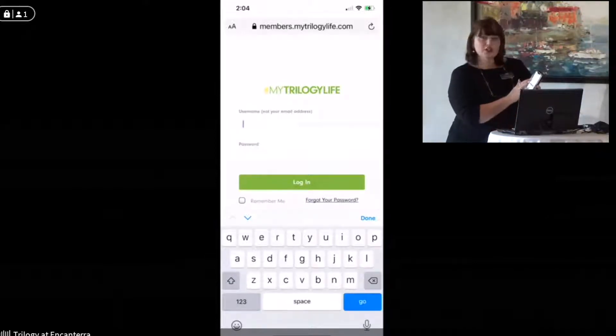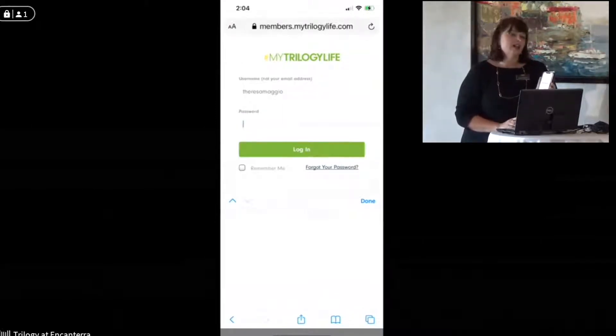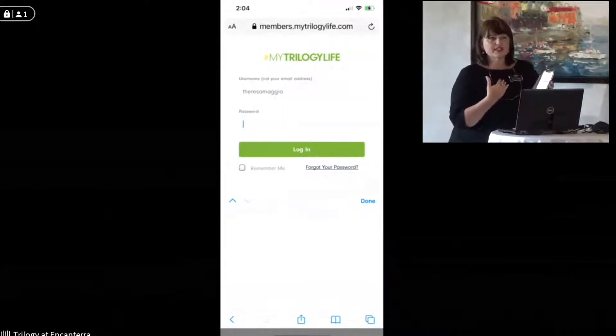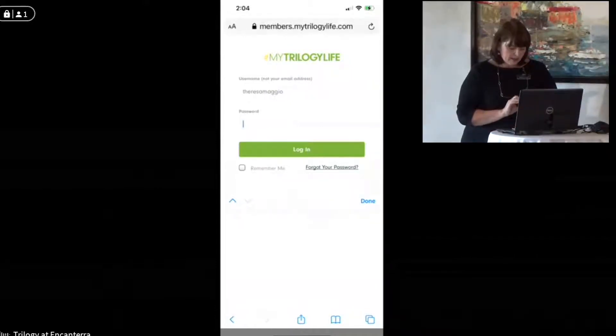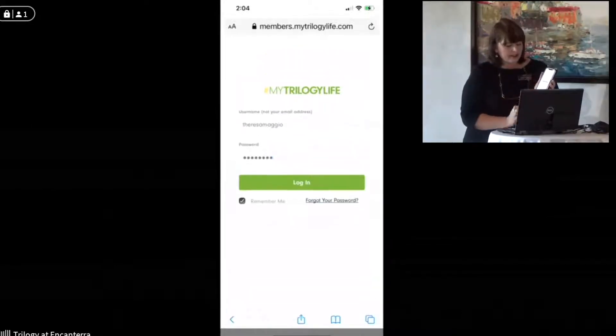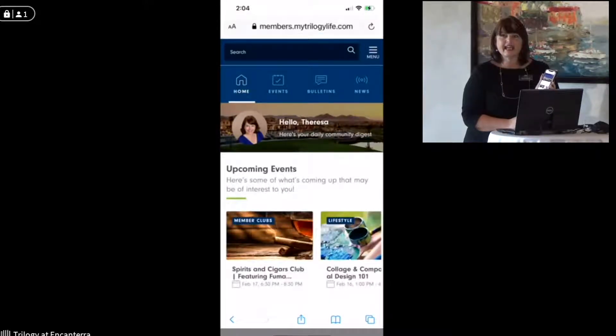Then you're going to type in your username. In my case, it'll be my first and last name, all lowercase — that's how we usually do it for everybody. Then I'm going to type in my password. Typically when you come to membership, it'll be your first and last name, one, two, three, all lowercase, no spaces. Sometimes if we have longer names we'll do A, B, C, D, one, two, three, four. There's a little button down here that says 'remember me,' so I'm going to click on that, then press log in. And here I am.